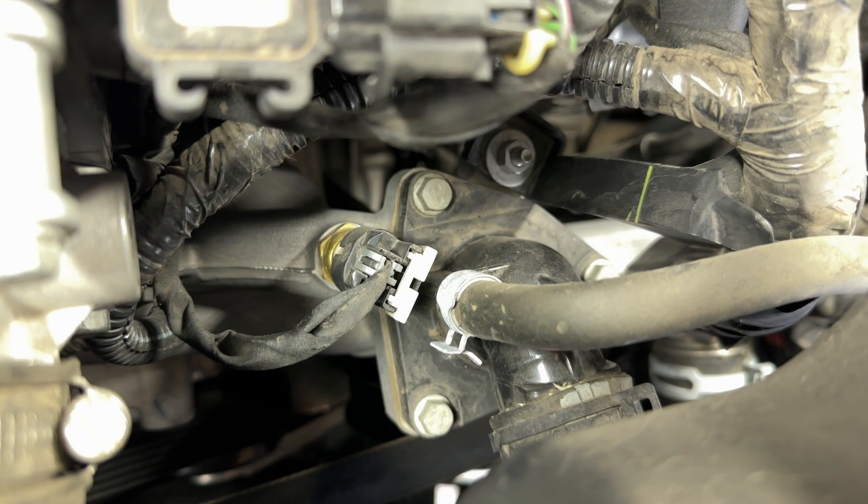Repair should only be performed by trained service personnel. This is the engine coolant temperature sensor — it monitors the temperature of the coolant. This is the engine coolant thermostat — it regulates coolant flow through the engine in order to maintain optimum engine temperature.